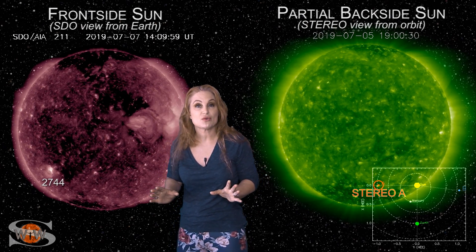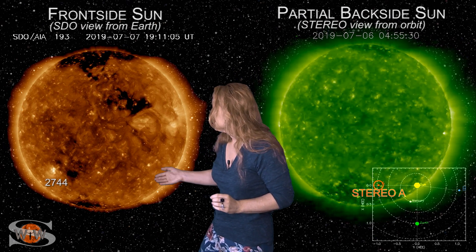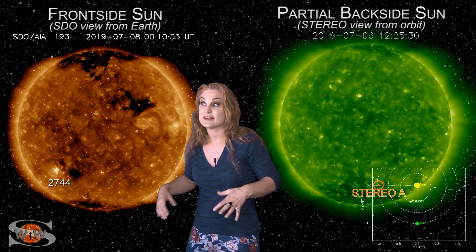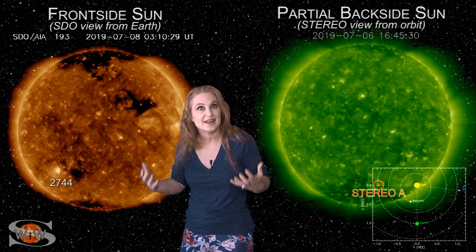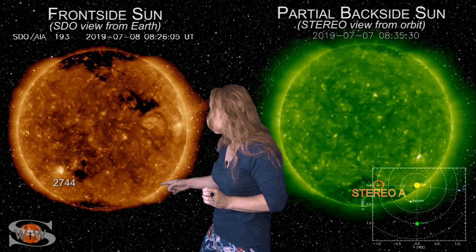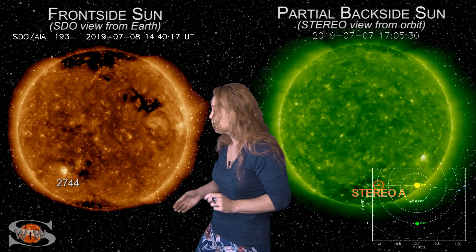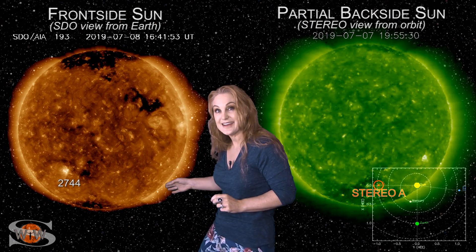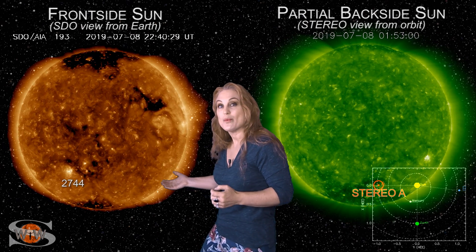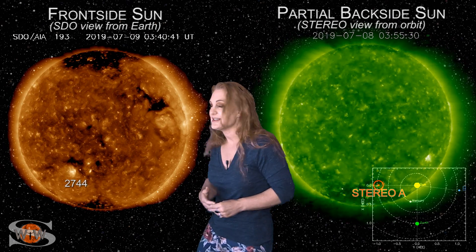But believe it or not, that's not the biggest story. The biggest story is the new region that has emerged on the Earth-facing sun. It's Region 2744, and it's a Solar Cycle 25 sunspot. This means that Solar Cycle 25 is still coming — it's on its way, despite whatever reports you've seen in the news lately. This poor region has emerged and then kind of submerged again and then emerged once again, kind of like a submarine going up and down. It's stuck with us, hanging in there. It's not giving us much activity, but it is a hero of Solar Cycle 25, and we are definitely watching it closely as it continues to rotate on the Earth-facing disk.